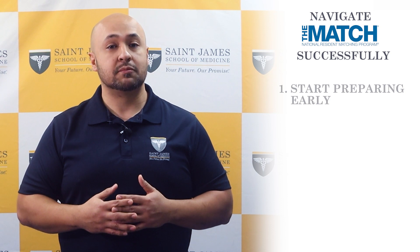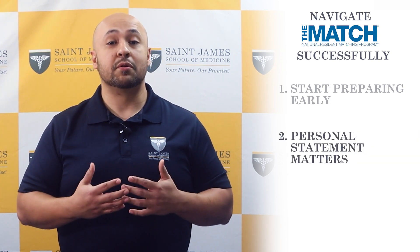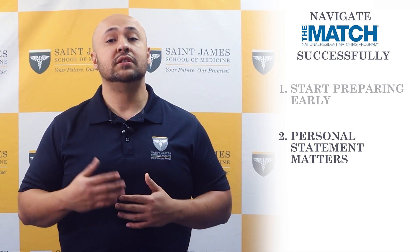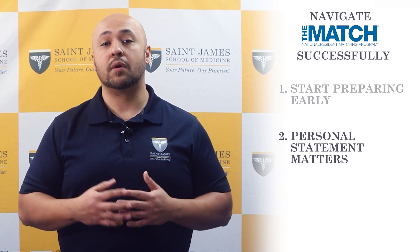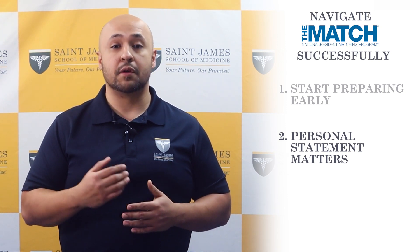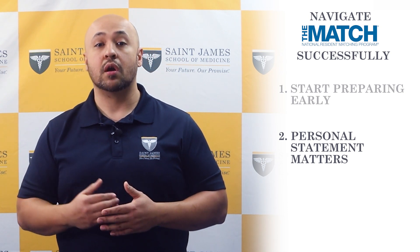Another important aspect of the match is the personal statement. This is the student's opportunity to showcase their unique strengths and qualifications, and to demonstrate why they are a good fit for a program. Students should take the time to carefully craft their personal statement and to have it reviewed by a trusted mentor or advisor.